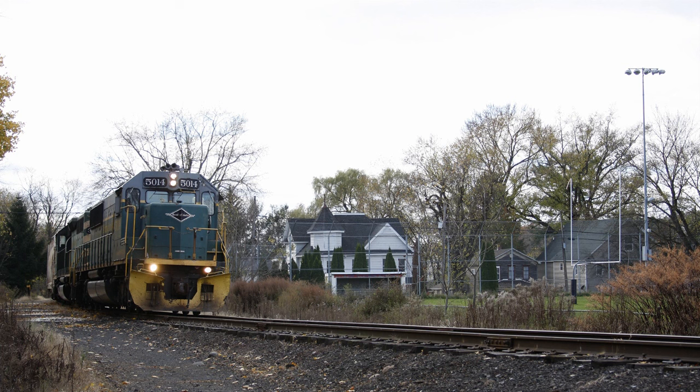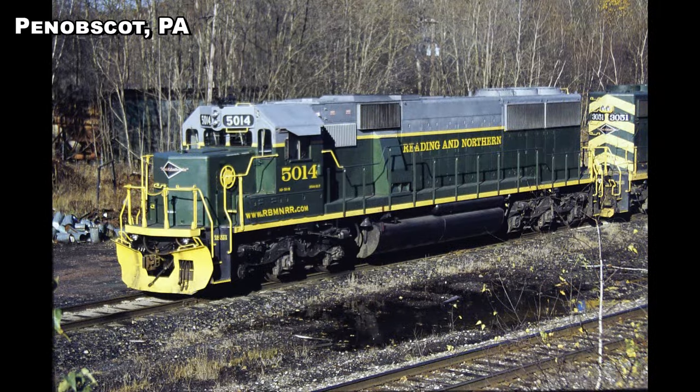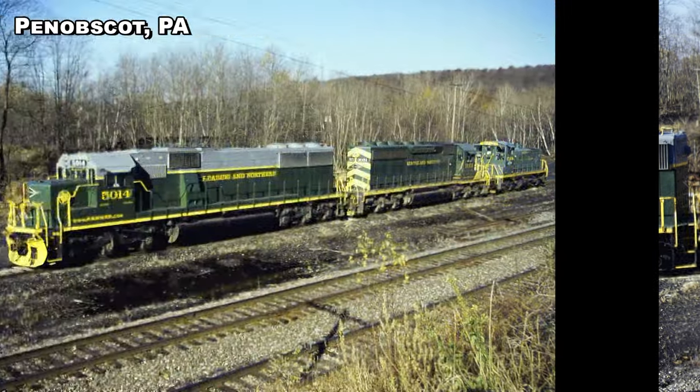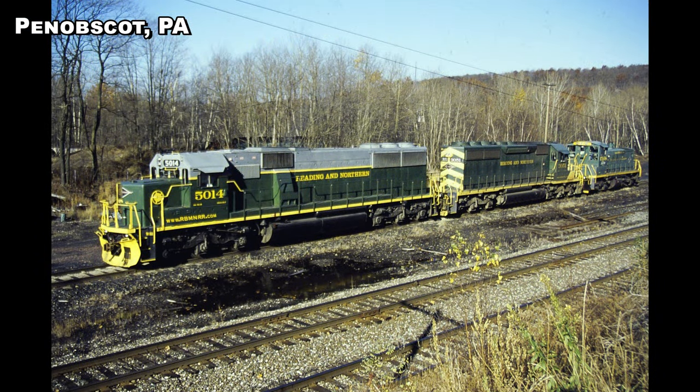Although this is speculation, I suspect the reason is because they were bought early in Reading & Northern's railroading days, and renumbering a locomotive is an expensive process that involves more than just slapping on a new number. Number boards have to be changed and amendments have to be made to numerous mechanical documents — I estimate renumbering a locomotive today can easily cost multiple thousands of dollars. And as long as we're talking about the 5014, here's a picture of her in 2004 at Penobscot wearing fresh paint, coupled to SD40-2 number 3051. Note the variations in their paint schemes — the SD50s versus the SD40-2s.